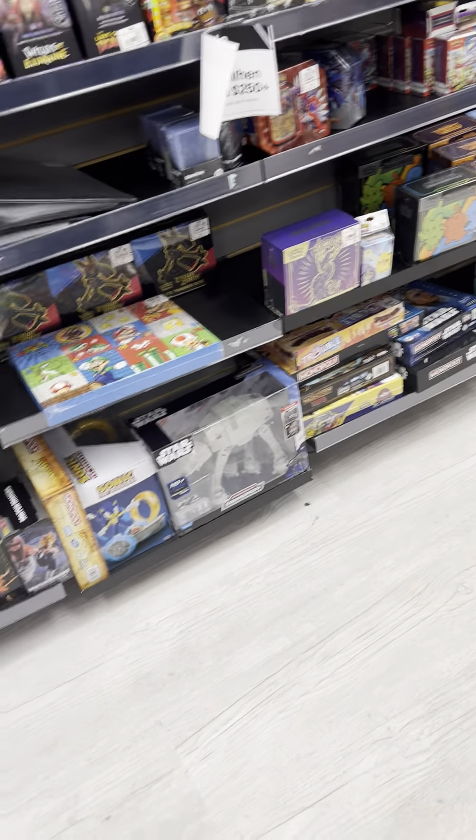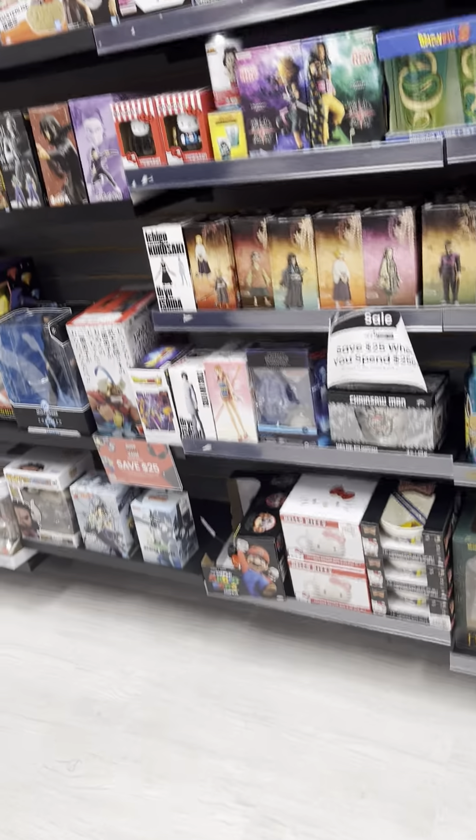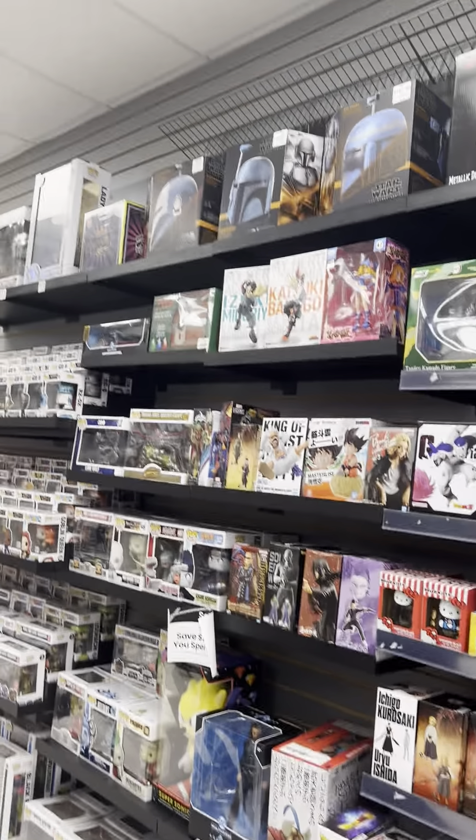We've got some Hot Wheels-looking game sets, a Mario Movie item here, and then some paw figurines here.